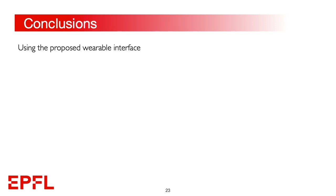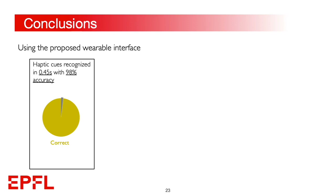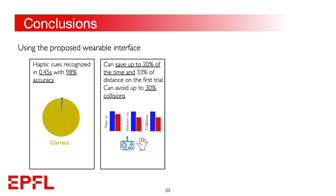In conclusion, this paper describes the design, manufacturing, and testing of a novel haptic wearable interface for drone teleoperation. The haptic cues were successfully validated, showing a response time of less than 0.5 seconds and an interpretation accuracy close to 100%. We then tested the wearable interface against a standard remote controller without haptics enabled: subjects saved on average 20% of time and traveled 33% shorter trajectories in simulation, while also avoiding 30% more collisions.